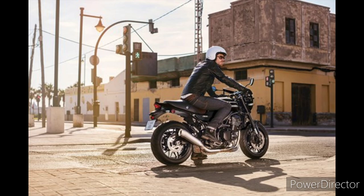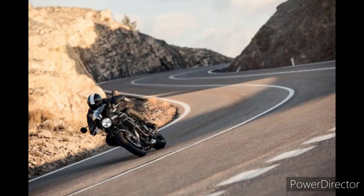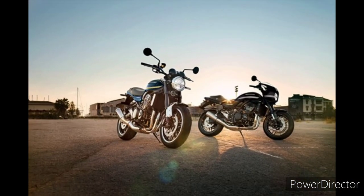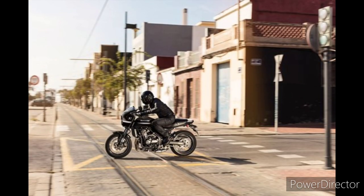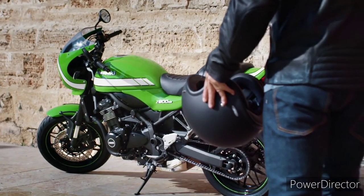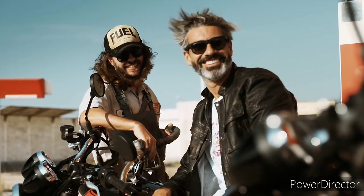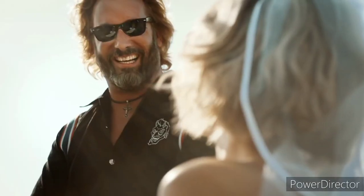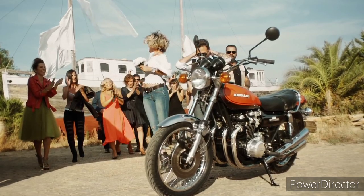The Z900 RS Cafe is essentially a restyle of the standard model RS. Up front you get the bikini fairing and lower, flatter handlebars. The new seat features a sportier hump at the rear, and the paintwork is unique to this model. There are also quite a few subtle differences that keep your focus on the bike's bodywork: the frame is finished in satin black paint rather than gloss, the wheels are all black aside from a thin green pinstripe, and the front fender brackets, radiator surround, and side covers all follow suit. They've even gone so far as to take the shine off the exhaust by opting for a brushed stainless look rather than chrome plating, and it looks great.